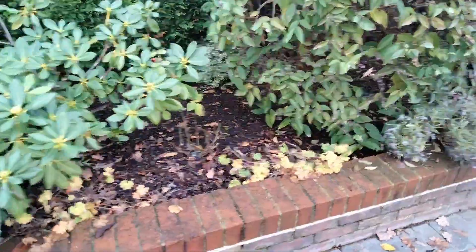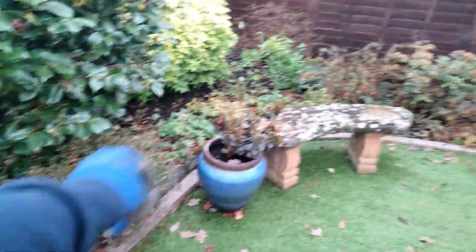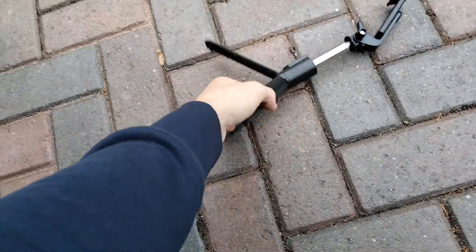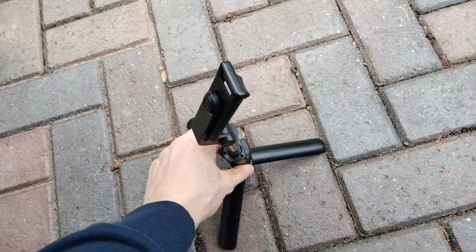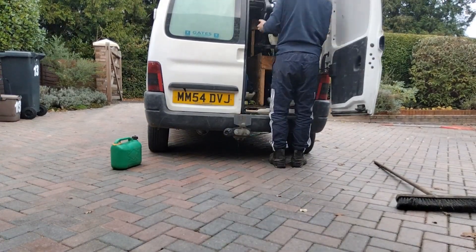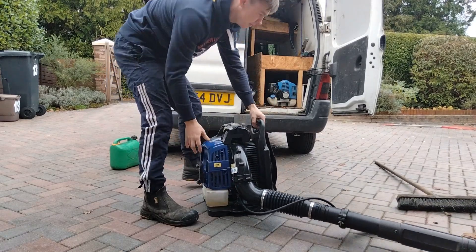I was just out doing these beds and the customer's just asked to give them a quick blow and move on to around the side and the back, so we will do that now. Also, I have invested in another tripod so we can keep making videos and keep producing content for you lovely people. We're going to get the beast out.